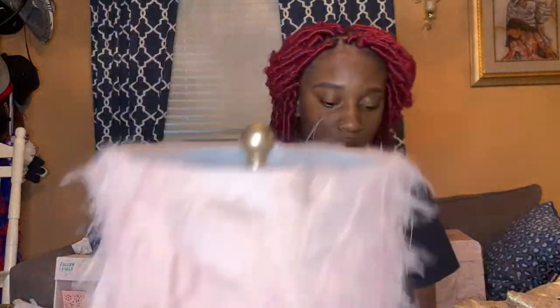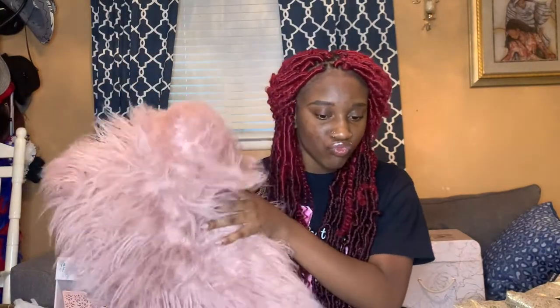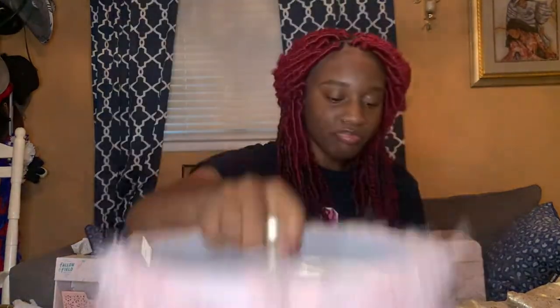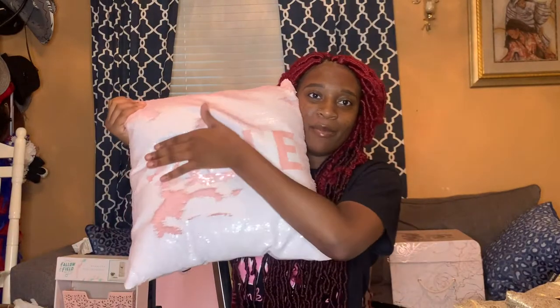I got this pillow — I got a lot of pillows, so bear with me. My mom's bed had this pillow and I don't know where she got it from. For the price of the lamp, I got it for like 30 dollars. Then I got this pillow — this is my favorite pillow.